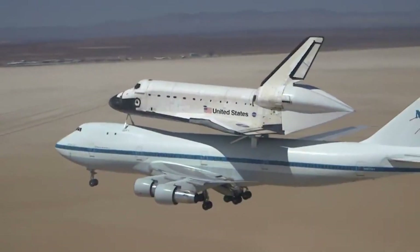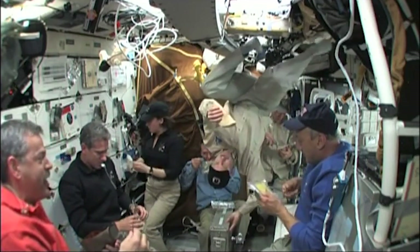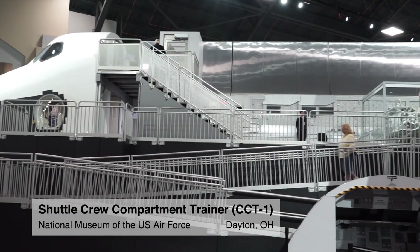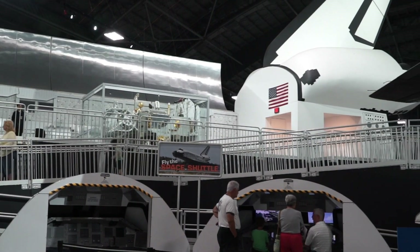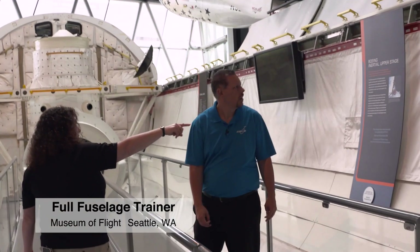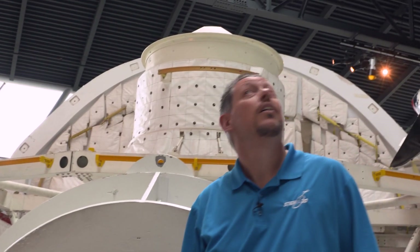The body of a space shuttle orbiter is about the size of a small jet airliner, but only part of that was livable for the astronauts. Marty got to visit the National Museum of the United States Air Force in Dayton, Ohio, where one of the shuttle crew trainers is located. We both got to check out the fuselage trainer at the Museum of Flight in Seattle, and standing inside, we realized there's not as much room as you think.